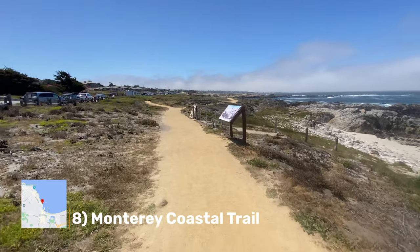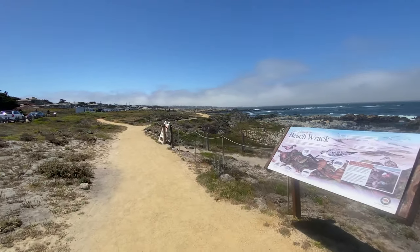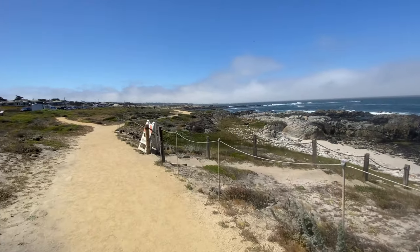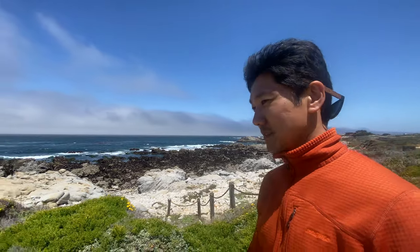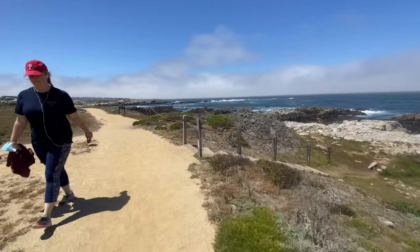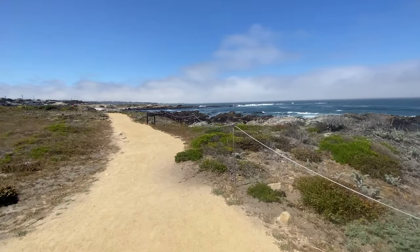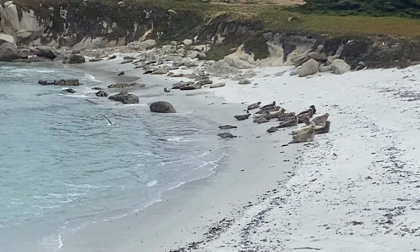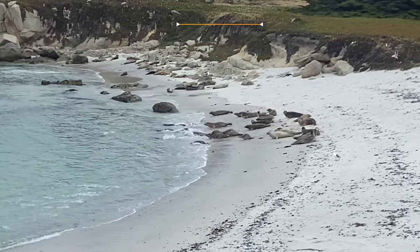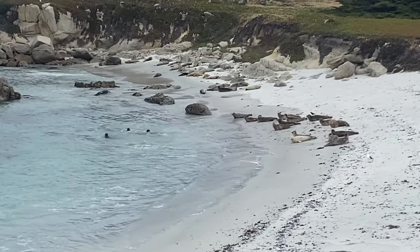Number eight is the Monterey Coastal Trail. The waterfront Monterey Bay Coastal Recreational Trail stretches 18 miles. This popular path walks along the coast and follows the same route as the old Southern Pacific Railroad. The trail is a fantastic way for families to reach the Monterey Bay Aquarium, Cannery Row, and Fisherman's Wharf while avoiding busy roads and taking your time to see the wildlife. We were here during pupping season and it was amazing to see all the young pups sleeping and swimming along the shore.